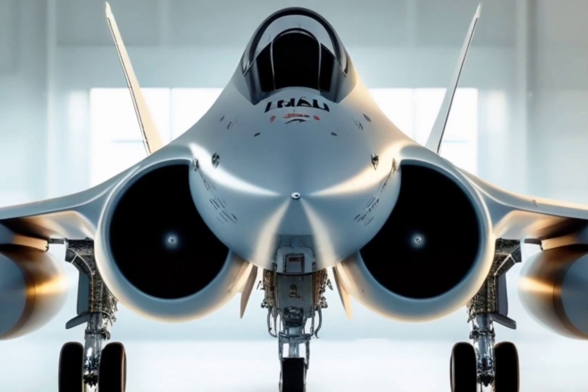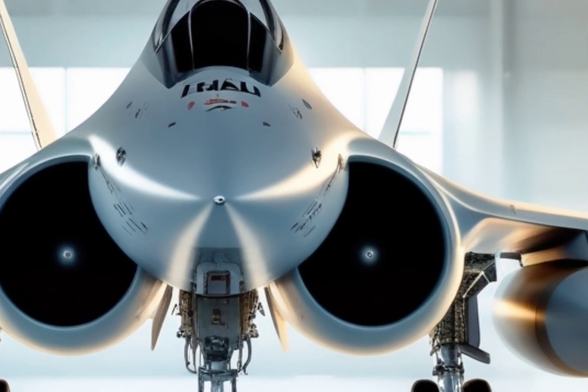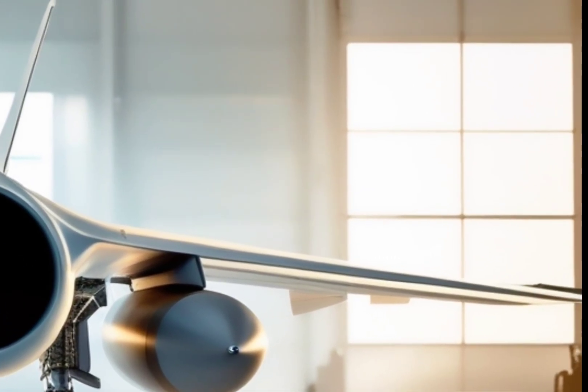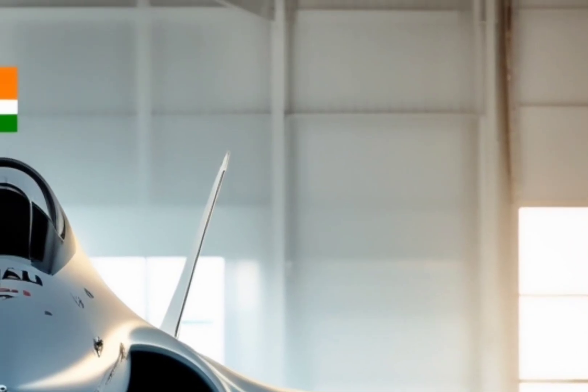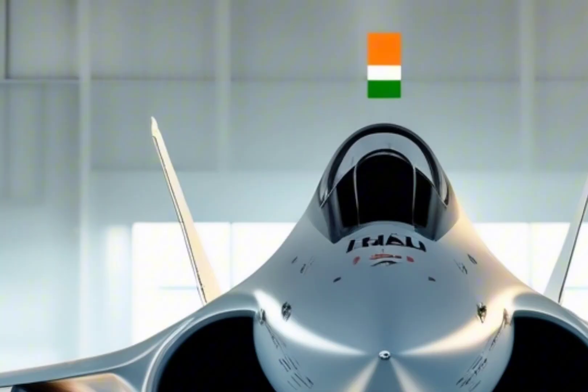the X-29's wings lean forward, giving it an alien-like appearance. But this wasn't just for looks — it had a purpose. Forward-swept wings can provide amazing maneuverability, especially at high angles of attack. That means the X-29 could twist, turn, and dogfight in ways traditional jets simply couldn't.